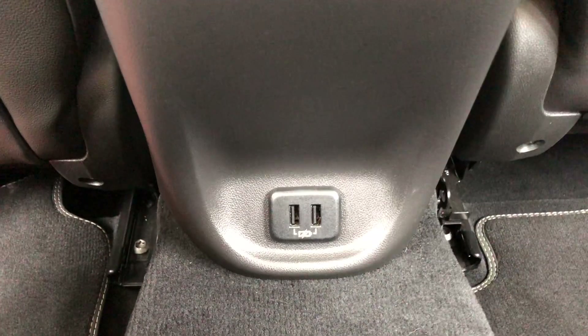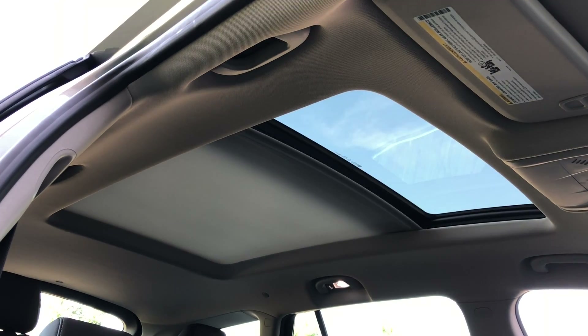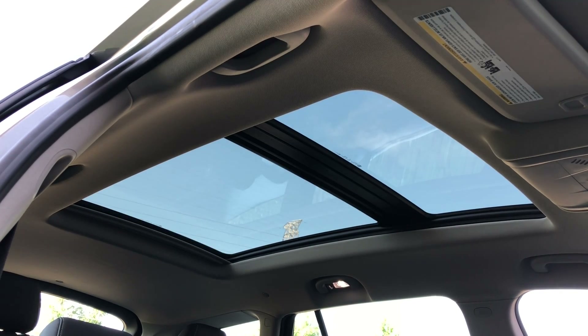Back seat passengers have it pretty good too. You get air vents, a couple of USB charging points, and even with the chair in its normal position there's enough legroom. Even with the optional panoramic sunroof fitted, there's still enough headroom. That panoramic sunroof is absolutely massive — when you open the sunshade it really does brighten up the interior. It's just too bad Opel didn't let Buick have this for the Enclave.